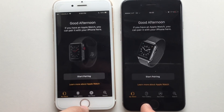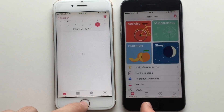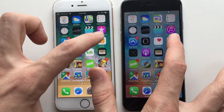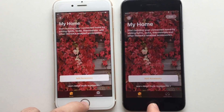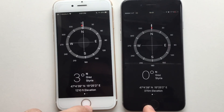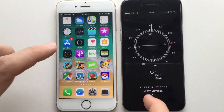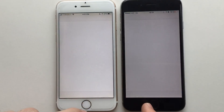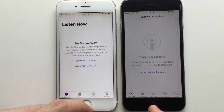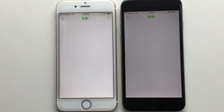Watch app was faster on the 10.3.3, though not by much. Health was about the same — maybe 10.3.3 was a bit faster. Home was exactly the same. Compass was about the same but I think 10.3.3 was a millisecond faster. Podcasts was a bit faster on 10.3.3.